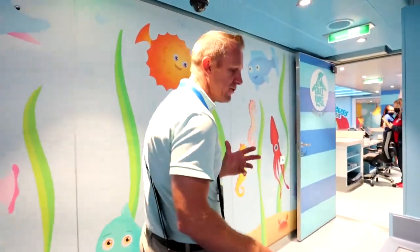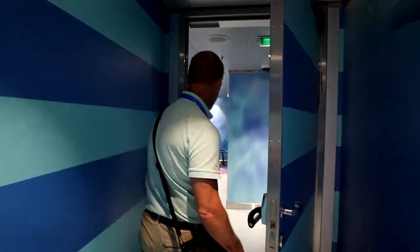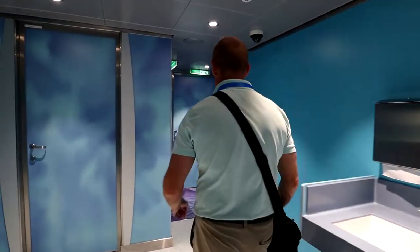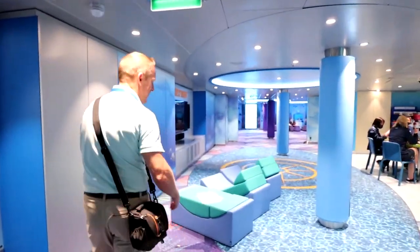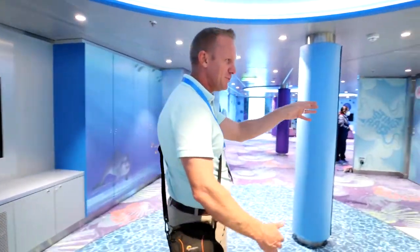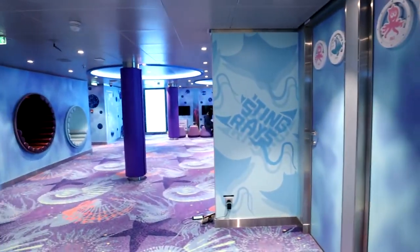The stingray area for kids ages 6 to 8 has a secure check-in, a wash-up area, a place for shoes, TVs, stuffed animals, and they can do their own little dress-up with the Build-A-Bear workshop. All kinds of great activities and exercise for the children to do.